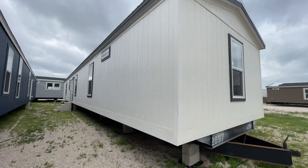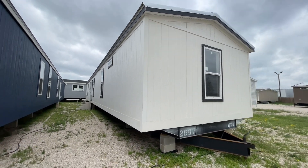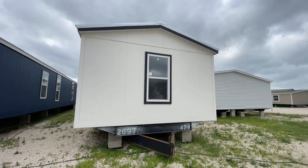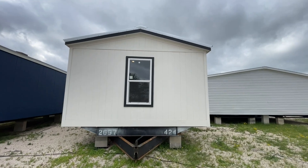What's going on everyone and welcome back. Today we are in New Braunfels, Texas back here at Titan Factory Direct Homes and we're getting ready to check out yet another beautiful Champion manufactured home.